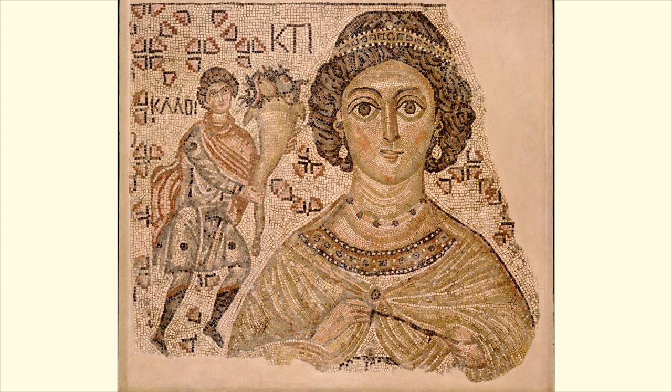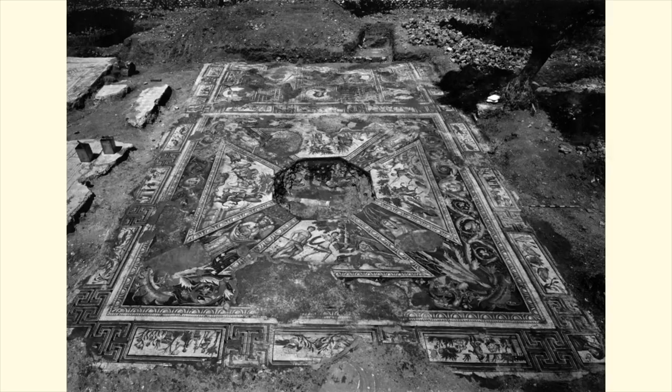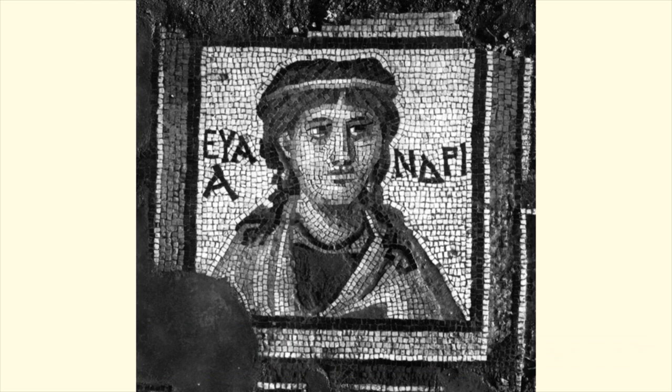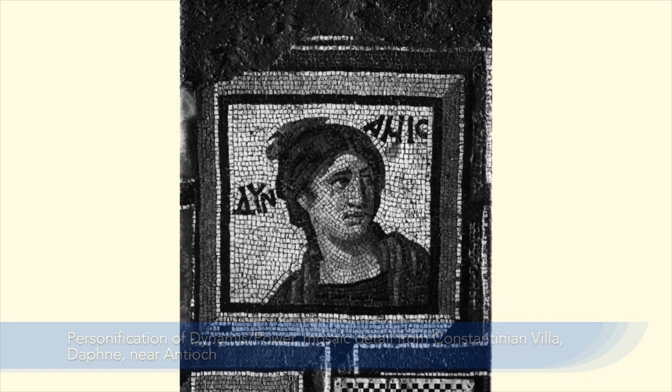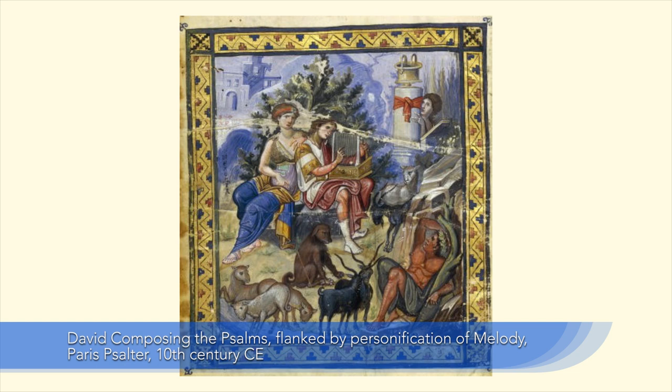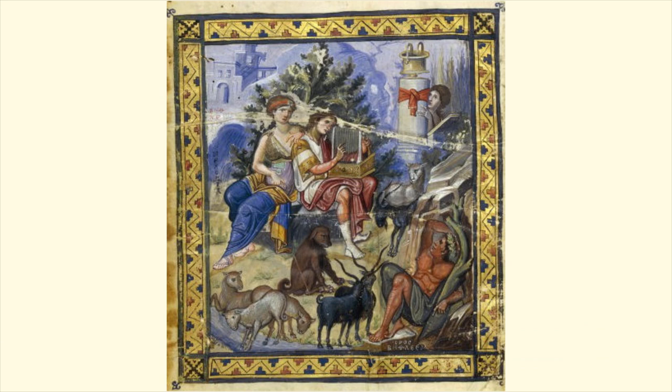We know from other excavated contexts that sometimes these personifications appeared in a whole ensemble, like in the Constantinian Villa near Daphne, where it appears next to one of manliness. This artistic practice of representing abstract concepts with figures — personifications — is an element that exists before Christianity in the ancient world in a pagan context. But it doesn't really go away once Christianity becomes dominant; it carries across that transition and continues to be used. Even in later Byzantine art, there are biblical manuscripts, like the Paris Psalter, that incorporate personifications — it's just part of signaling these layers of meaning that the educated viewer would have been able to pick up on.